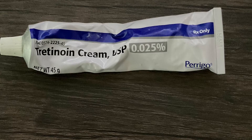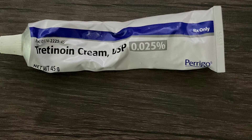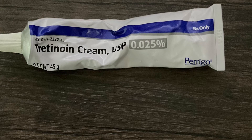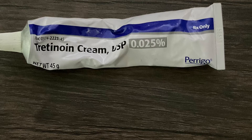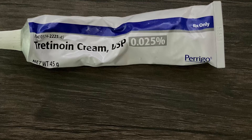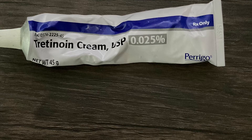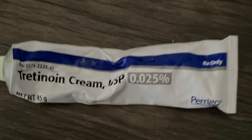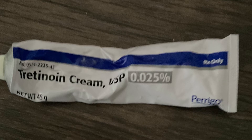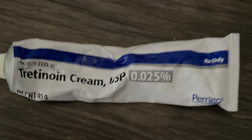Now that I've given you a clear view on what tretinoin is, the dangers, and who can use it, it's time for my review. I have nothing but good things to say about tretinoin. At first my skin was irritated because I have seborrheic dermatitis, hormonal acne, porous skin, actinic keratosis, and dermatitis. I also get tiny milias around my eye and my lower eyelid, sometimes on my upper eyelid.